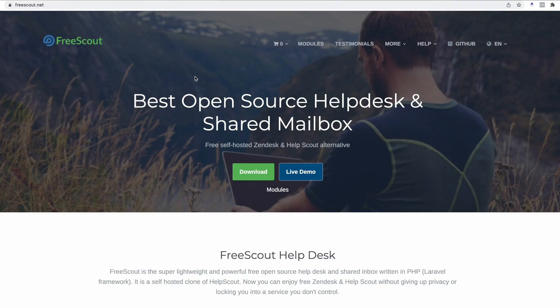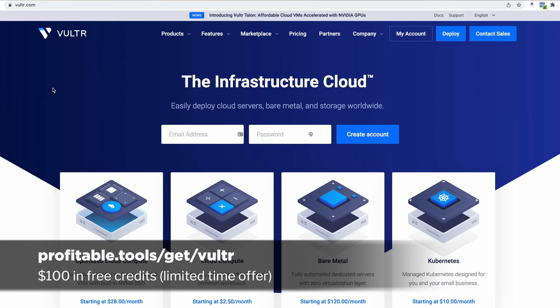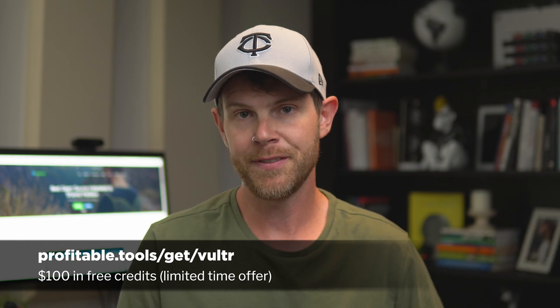This got me thinking: why doesn't he turn towards an open source platform like FreeScout? I kind of answered my own question in that people don't generally like to use open source software because it's a pain to install, you have to manage it, and there's no support team. But what if I told you there was an easier way? You simply need two tools — one is a cloud server, and for this video we're going to be using Vultr. I've got a link down below and they'll give you a hundred bucks if you use it.